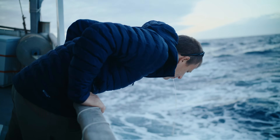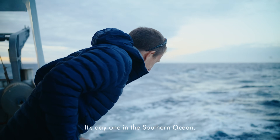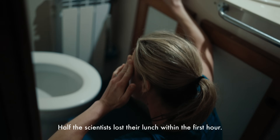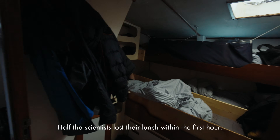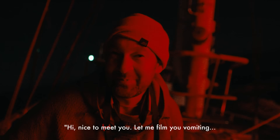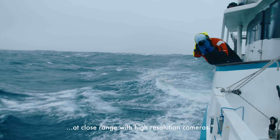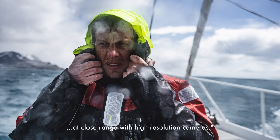This isn't cool. It's day one of the Southern Ocean. Half the scientists lost their lunch within the first hour. Hi, nice to meet you — let me film you vomiting at close range with high resolution cameras.